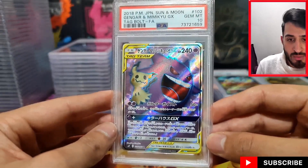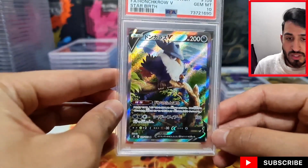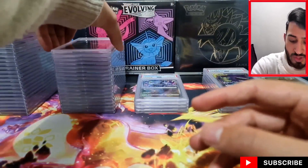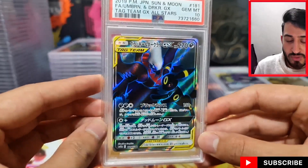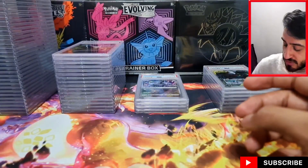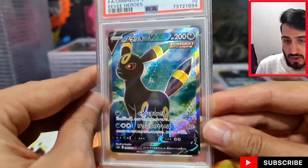This Tag Bolt Gengar and Mimikyu GX — I would have liked the alt art, but I saw it at a pretty decent price and picked it up raw for like $25 in mint condition. More Breloom in PSA 10 — they can be slow sellers even when priced cheaply. I'm having this problem with the Punchcrow alts too — funny to say given that I've graded more of them, but they just don't move too quickly. Japanese alts obviously do significantly better in English. Also a regular full art Umbreon V from EV Heroes.